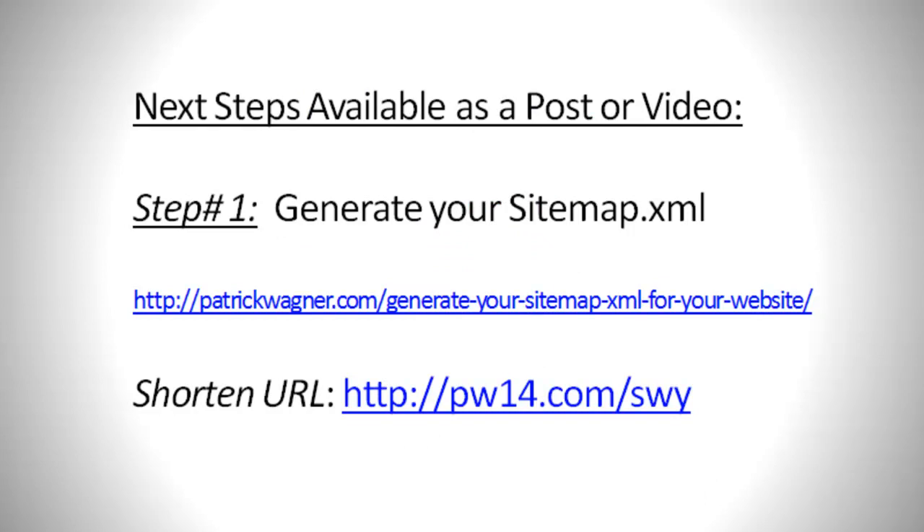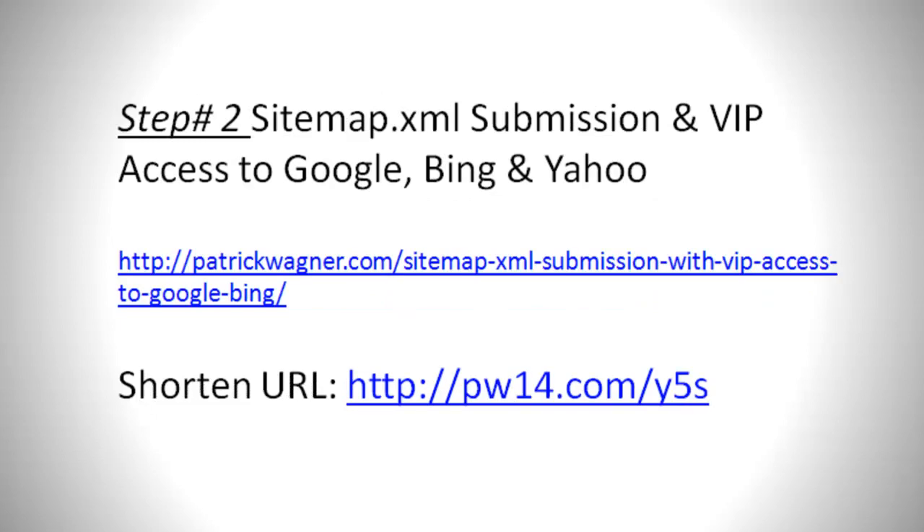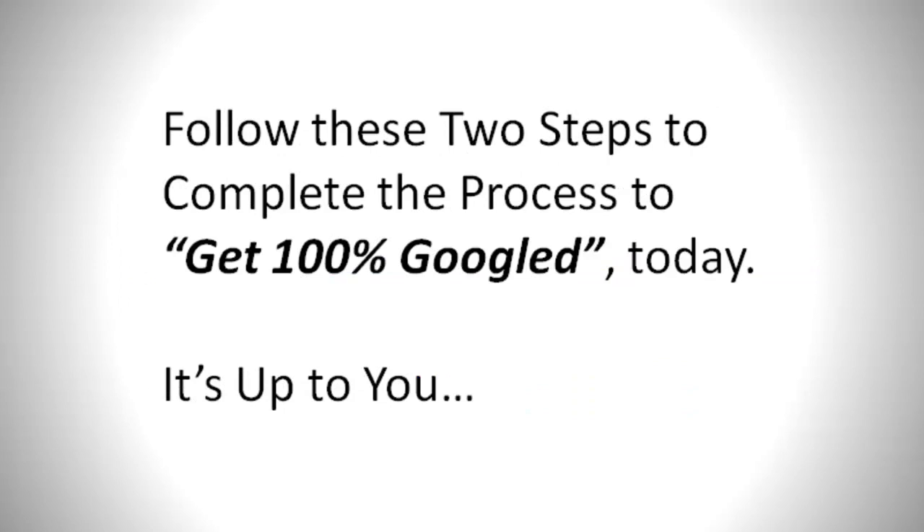Next steps are available as posts and videos. Step 1: Generate your sitemap.xml — the shortened URL is www.pw14.com/swy. Step 2: Sitemap.xml submission and VIP access to Google, Bing, and Yahoo — the shortened URL is www.pw14.com/y5s. Follow these two steps to complete the process to get 100% Googled today.